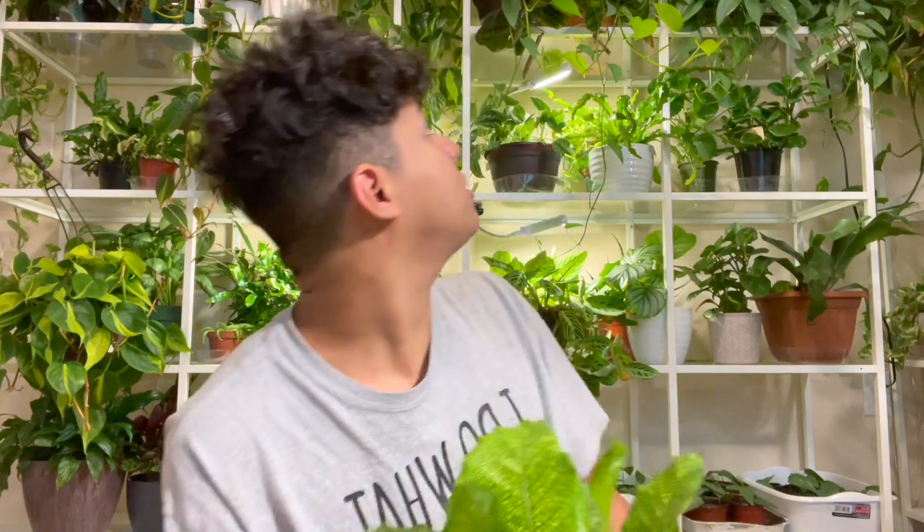Some plants are delicate. I did notice that my Tricolor Stromanthe got burned — it's a Calathea or Stromanthe, they're in the same family and pretty sensitive. Her leaves got a little bit crispy. But I don't really mind a little damage as long as the mealybugs go away, because mealybugs can literally destroy your entire houseplant collection if you don't get on it. A little bit of a sacrifice — she did it for the family.